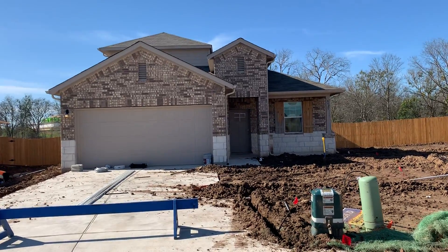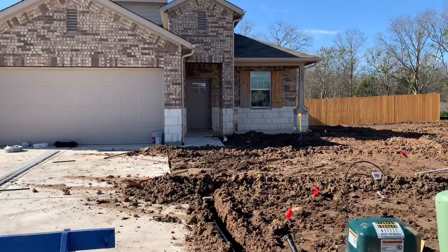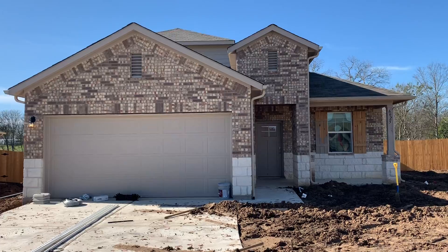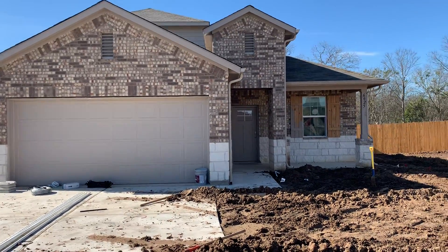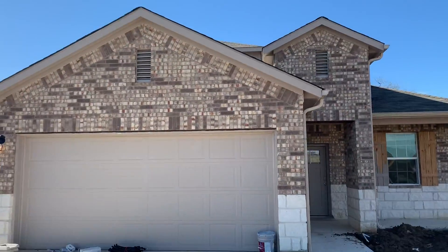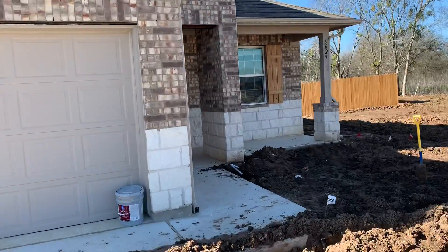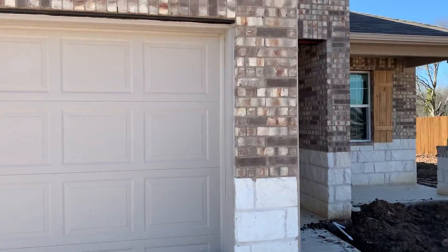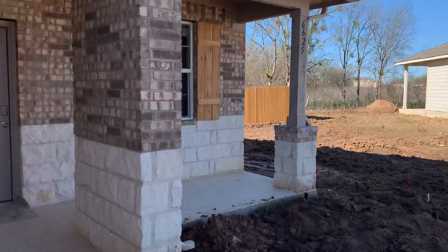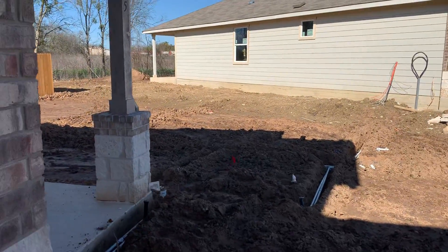Here we are at the Roosevelt plan by D.R. Horton at Westhaven in Georgetown, price point of about $281,000 to $290,000. This one has the brick and stone elevation with the covered porch. It is 2,130 square feet, three bedrooms down, one bedroom up, three full baths, and a game room. You get a full irrigation system on the front, back, and sides.